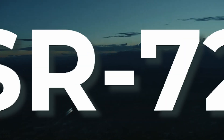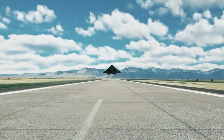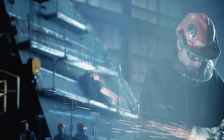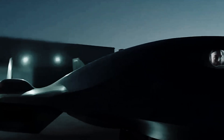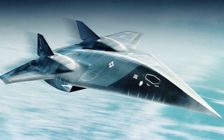In the realm of aviation, the SR-72 stands as a testament to technological innovation and the pursuit of speed. Developed by Lockheed Martin, this advanced hypersonic aircraft represents the next frontier in flight. In this video, we will explore the key features and potential applications of the SR-72, showcasing its significance in shaping the future of aviation.